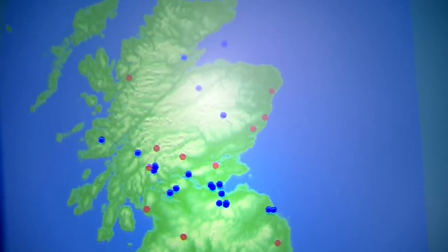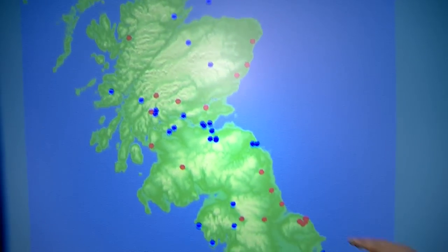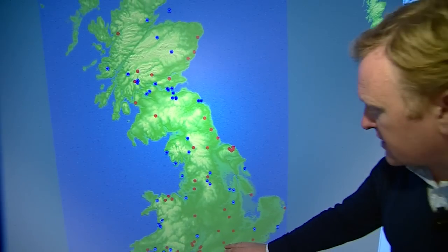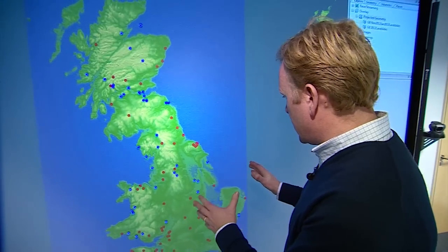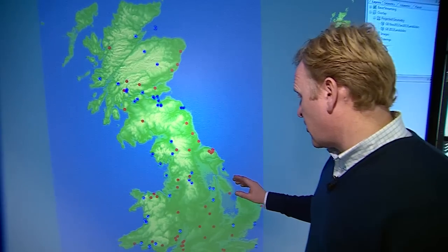The blue ones indicate landslides up until November, and crucially the red ones show the landslides that have happened since November — just over the last few weeks. As you can see, it's been an extremely busy time; in December alone, five times more than we would expect on average.